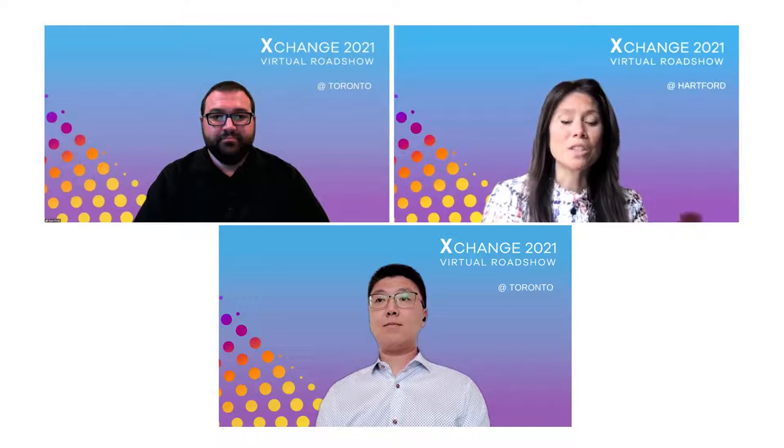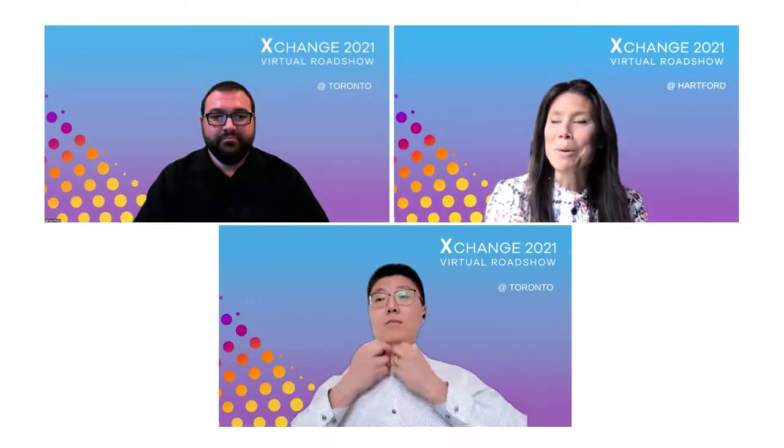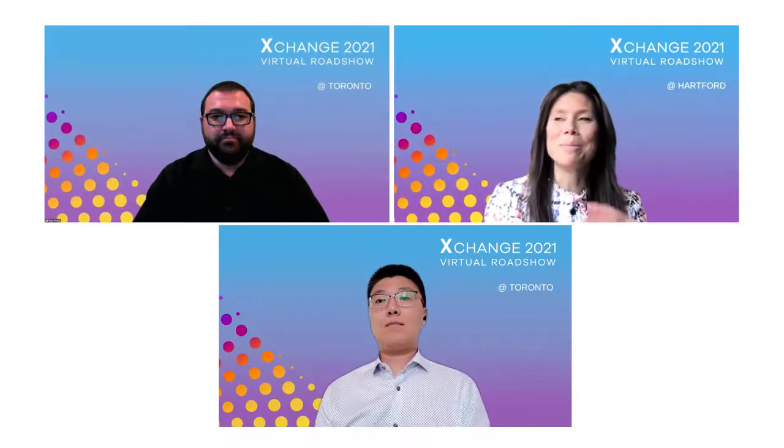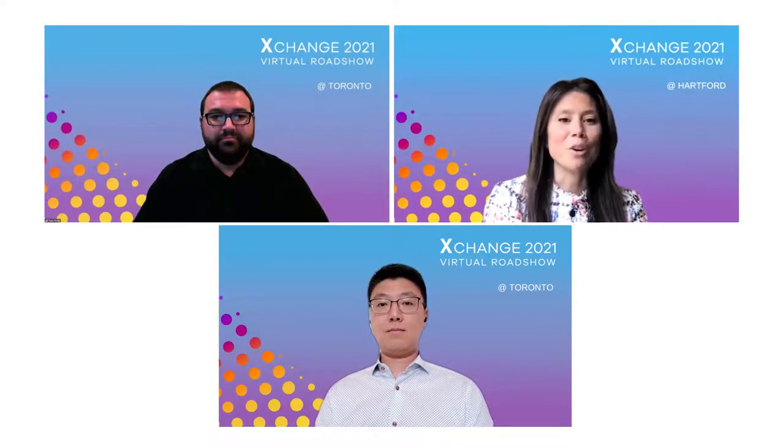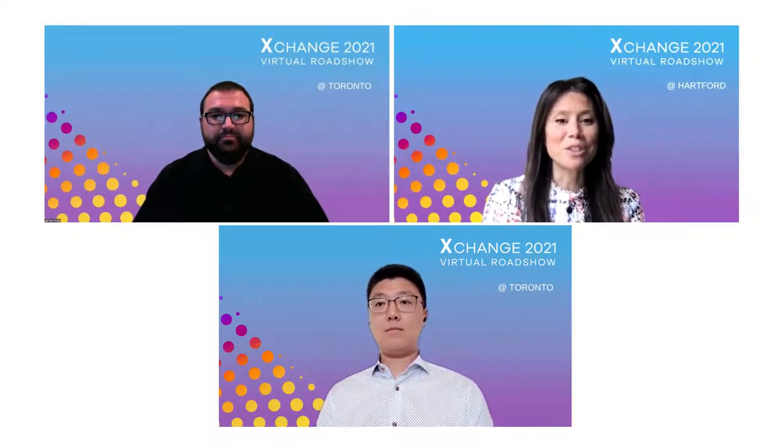We'll start with introductions and jump right in. Ryan, I remember when we did our consulting project years ago to help you guys kick off this transformation you were going through. I'm so excited for this audience today to hear more about where you've gotten the organization. Ryan, could you start us off with just an introduction, and then Victor, you can do the same.